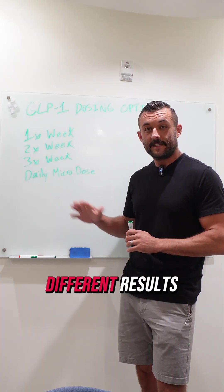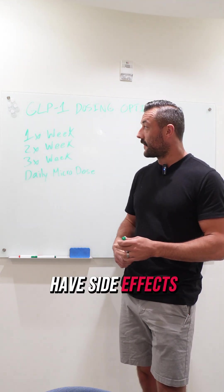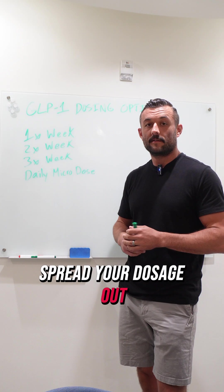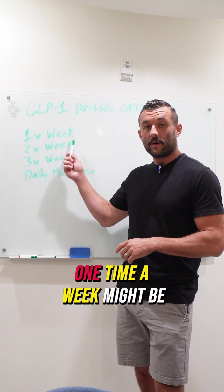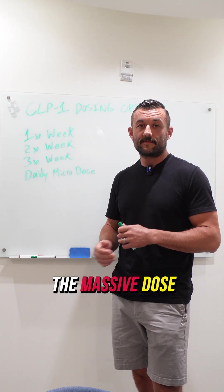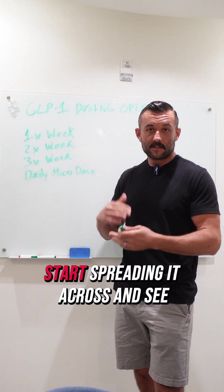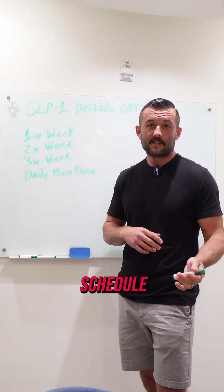It's not just about the drug you're using, it's how you're using it. Same drug, different results. If you're getting nauseous or have side effects, experiment with two to three times a week and spread your dosage out. If you feel like the hunger suppression is not enough, one time a week with that big blunting dose might be for you. If you start getting side effects from that, start spreading it out and see if you can get by. Most people are on the wrong schedule.